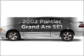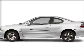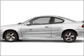Introducing the 2002 Pontiac Grand Am. Travel the roads in style and comfort in this great vehicle.